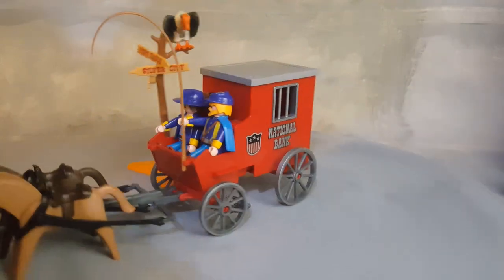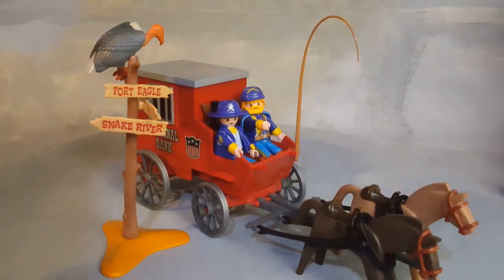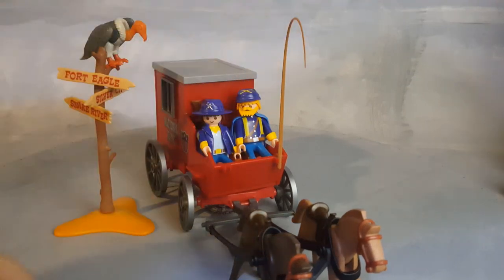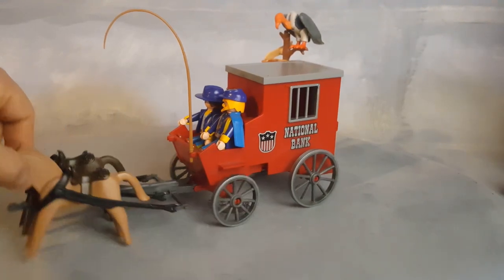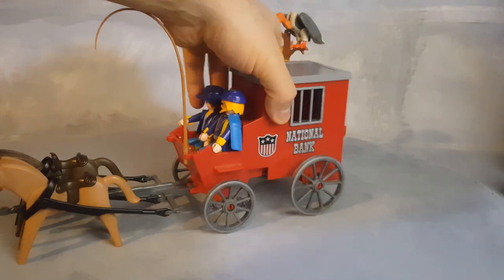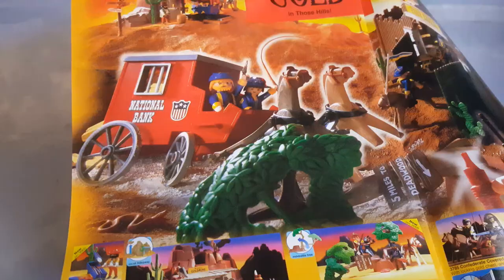You can go to any city — in this case Fort Eagle, Silver City, or Snake River. The stagecoach fits two characters in the front; one can be holding the whip to keep the horses going. The front wheel turns left and right. This is one of the stagecoaches that does not have a suspension system — it's just pretty flat down there.